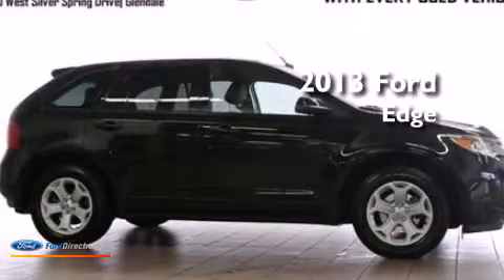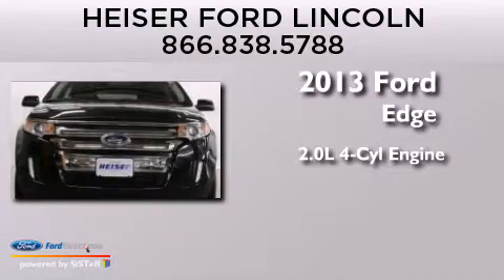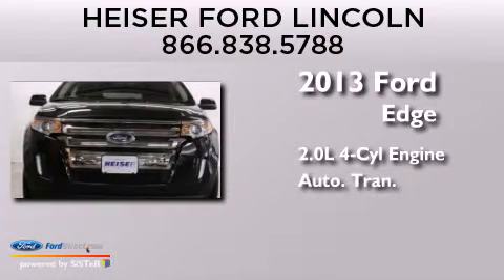This is a 2013 Ford Edge. It features a 2.0-liter four-cylinder engine and an automatic transmission.